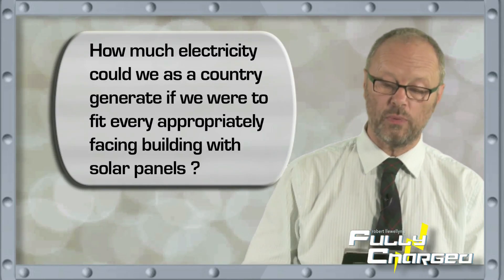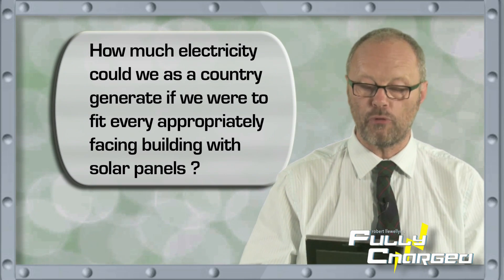Dave Coombe asks: how much electricity could we as a country generate if we were to fit every appropriately angled and faced property with solar panels? What a brilliant question. The answer is, I haven't got a clue. But there is a very good book you can look at if you're interested — it's called Sustainable Energy Without the Hot Air by David J.C. MacKay. I don't agree with all of it, but he is brilliant. He goes through the facts and figures of how much solar this country could generate, how much from wind, how much from nuclear, and how these things weigh up. It's a very worthwhile read, and I think it's quite important to be interested in this topic because it's going to affect all of us whether we like it or not.